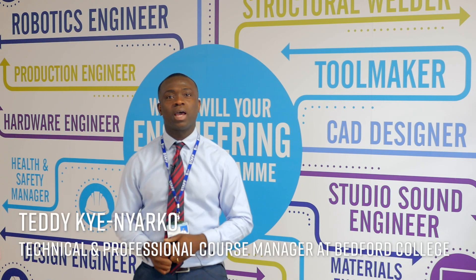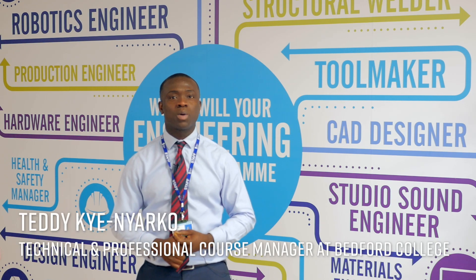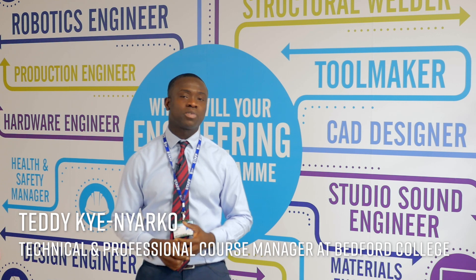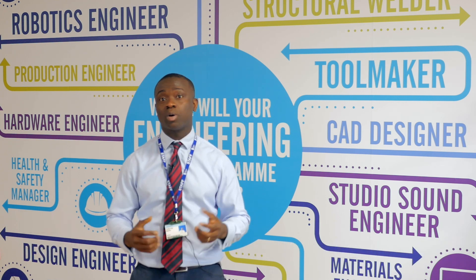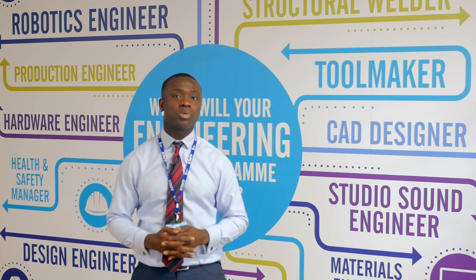My name is Teddy Ka-Nyaku and I'm the course manager for technical and professional courses here at Bedford College. At Bedford College we're aspiring to inspire young learners to achieve their goals for the future.